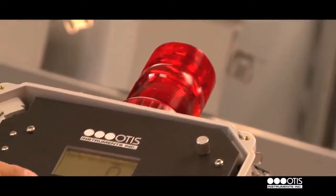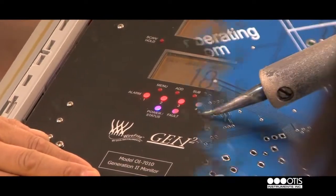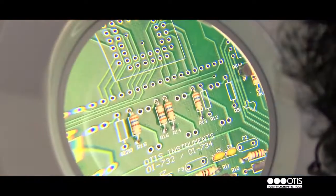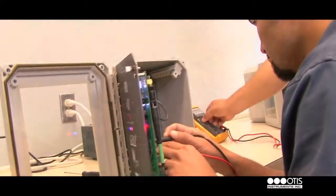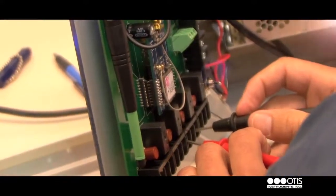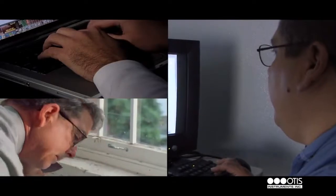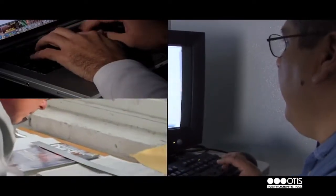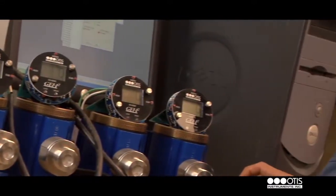Our products are designed for ease of use, minimal maintenance, and reliable detection. In order to help ensure that these criteria are met in an efficient and effective manner, Otis Instruments offers a technical training certification program for use and maintenance on all of our products. Email, phone, and on-site technical support is available to all Otis customers, as is system installation by an Otis certified representative.